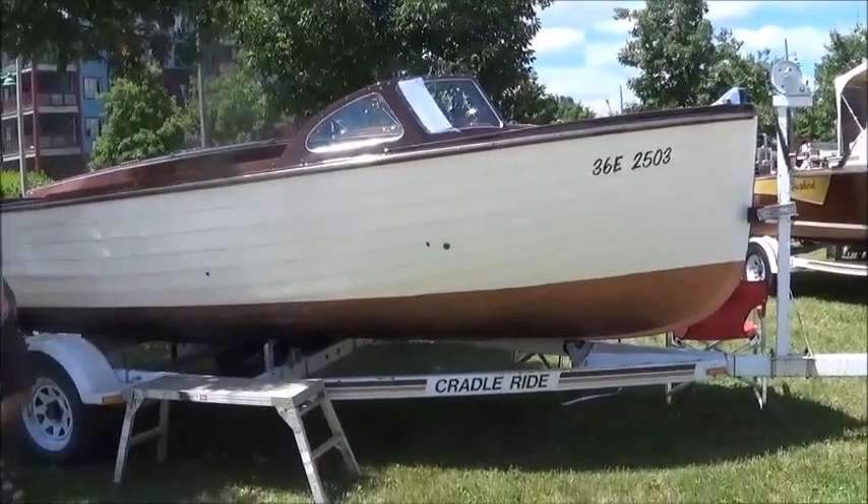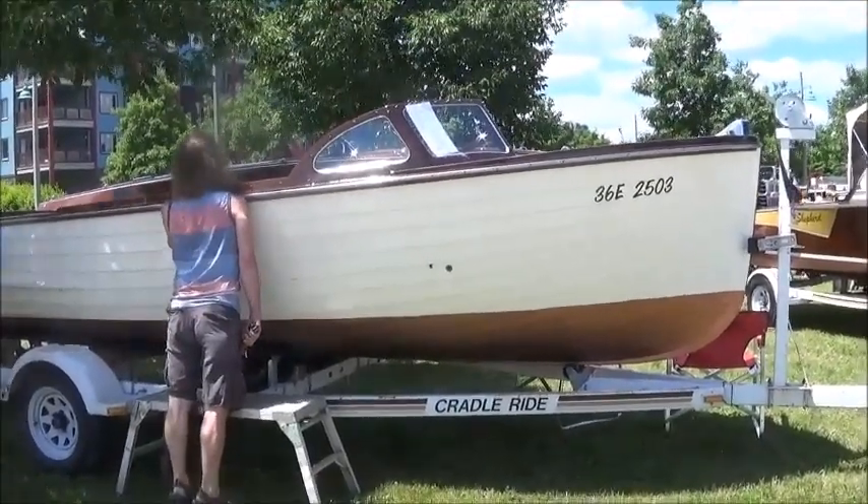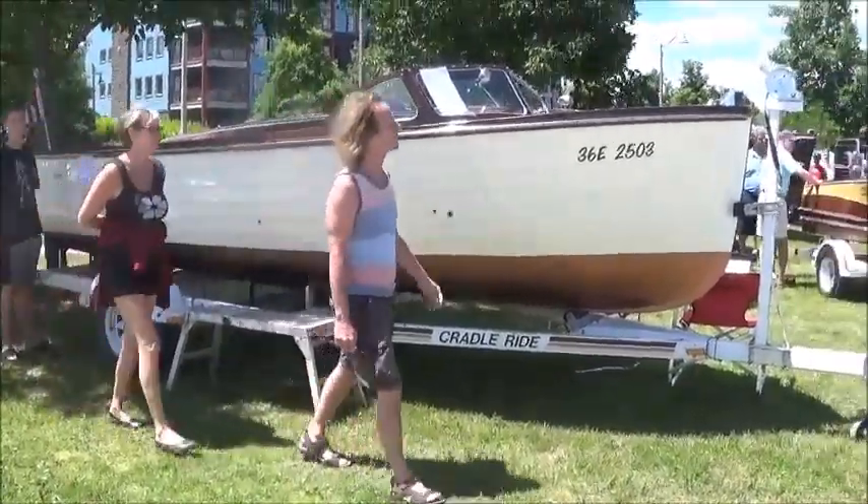Viewers, we're finishing off our tour of the ACBS Antique and Classic Boat Show here in the Field of Dreams. We're looking here at a Lyman for sale for $17,000, and some other boats very close by.